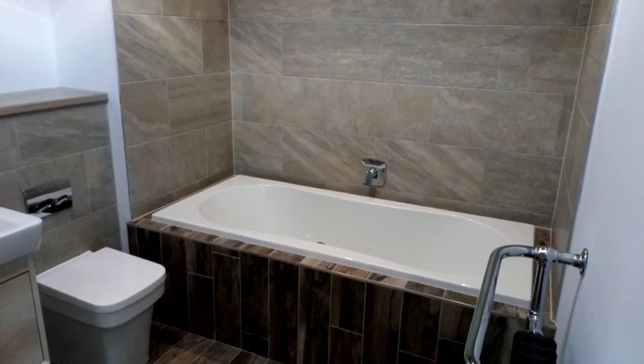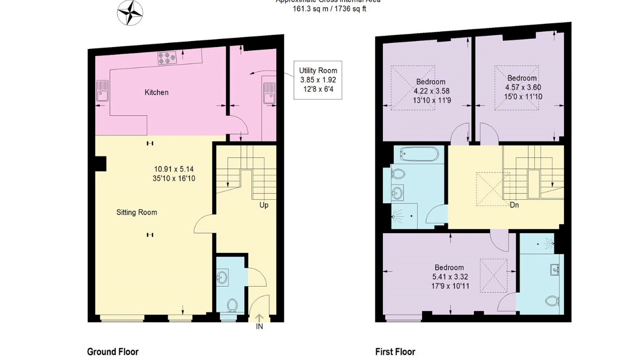So there it is — here's the floor plan. You get an allocated parking space. The price is £299,950. Give us a call — thank you very much.